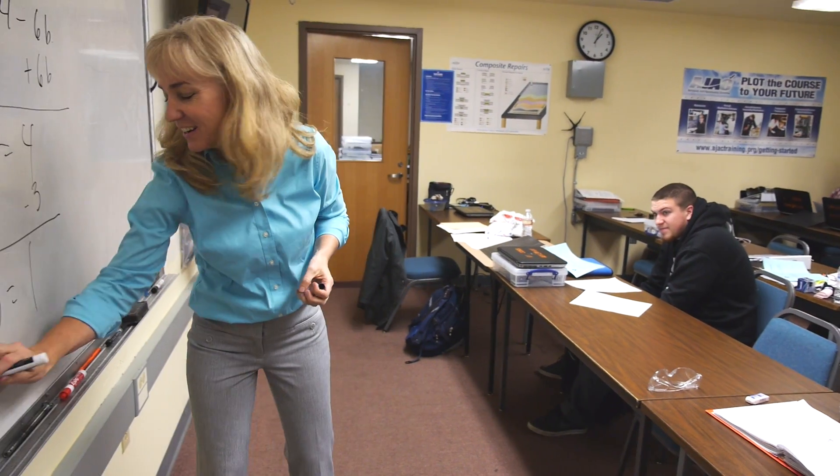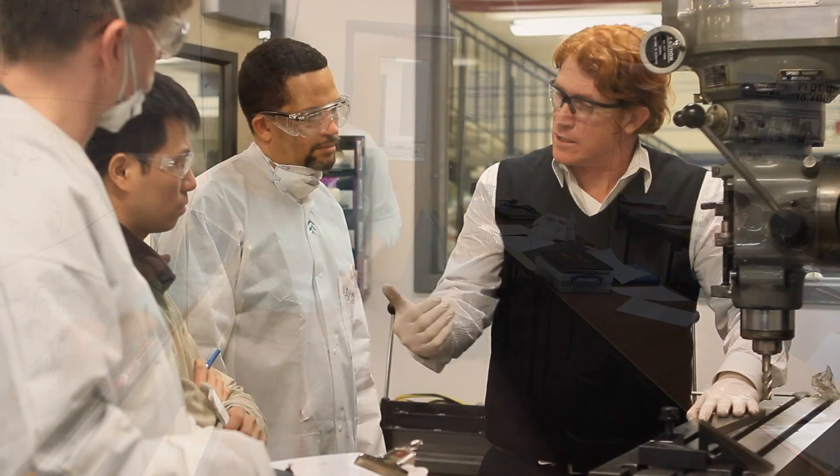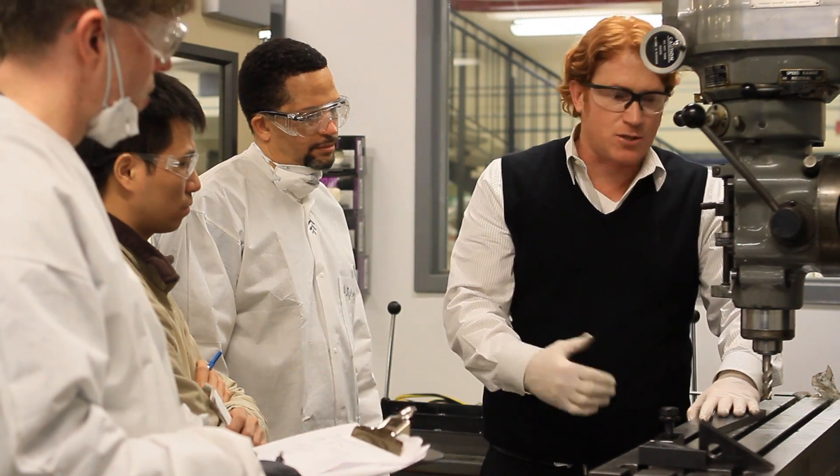Bottom line: you go through your coursework for the first couple of hours and then come out and work in the lab. At the same time, you've got a brand new chapter that you're learning every week, and then come Friday, it's test day.